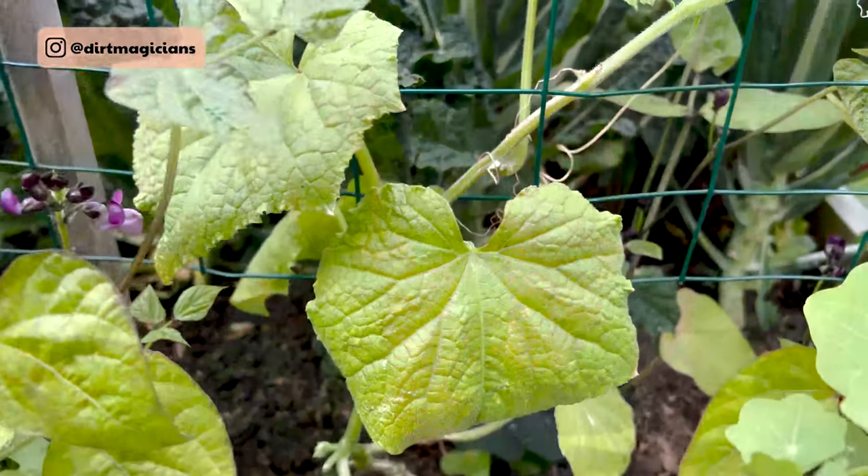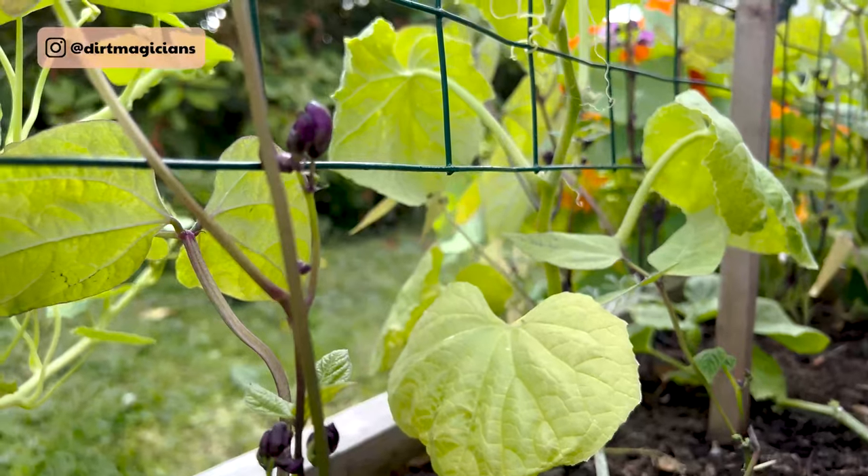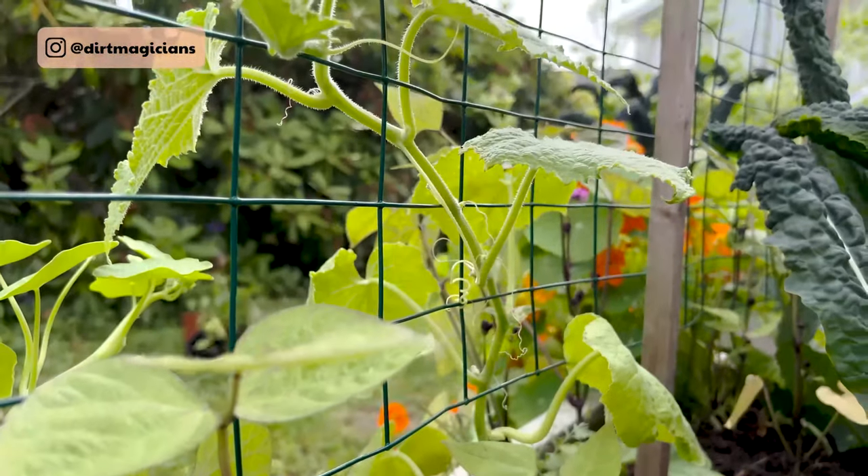The first trellis I want to talk about is right behind me — this is Bryn and Ashton's cucumber trellis. Cucumbers, when you think about it, the plant is quite heavy with them. Cucumbers aren't light so it needs to be quite sturdy. Trellising cucumbers is also a really good idea as they're very susceptible to powdery mildew which loves the wet conditions along the soil, so having them up off the ground means a lot more airflow and will slow down something like powdery mildew.